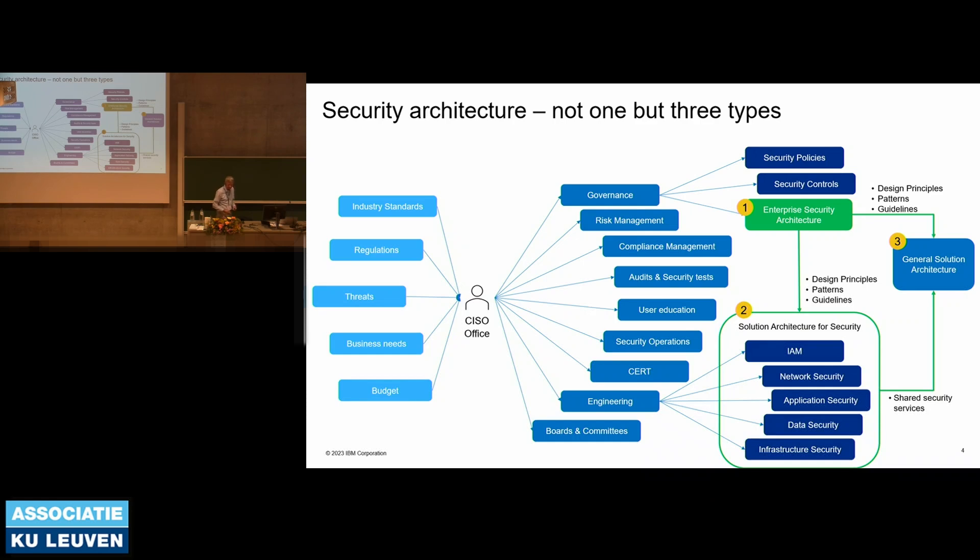Of course there are threats, because security is special. It's not only that you have to deliver functionality and capabilities — there are also adversaries trying to get hold of your money, your data, whatever they're going after. Then you've got the business, because every organization delivers products and services — that's what brings money in. The business also comes with needs. And last but not least, what the CISO mostly doesn't have is budget. So there's a constant fight when I talk to CISOs about how they get more money from the board.